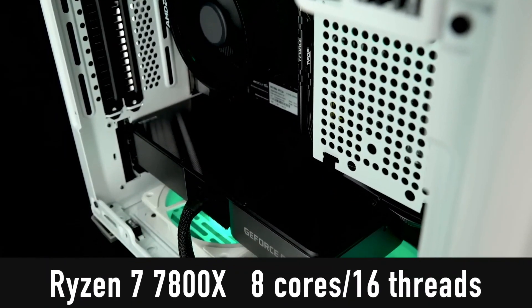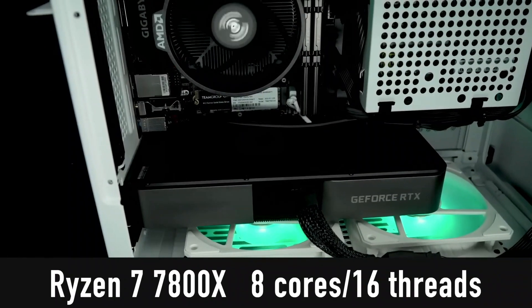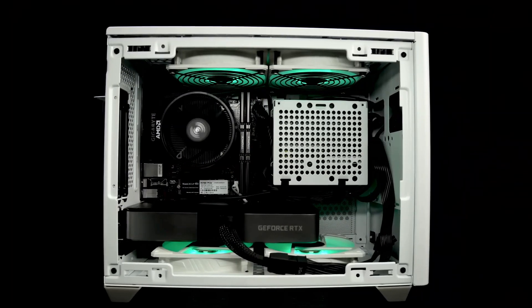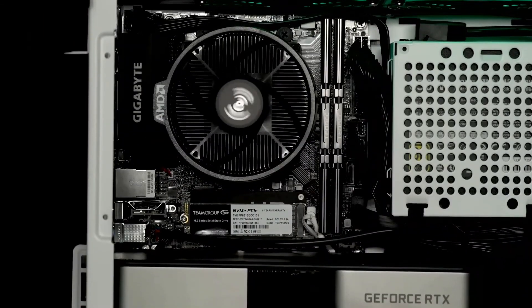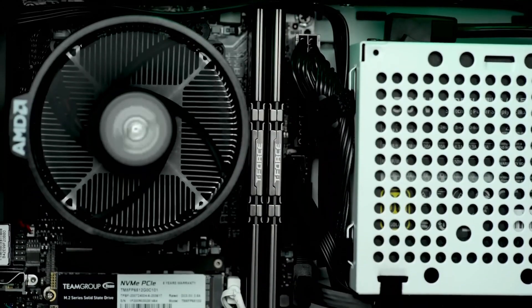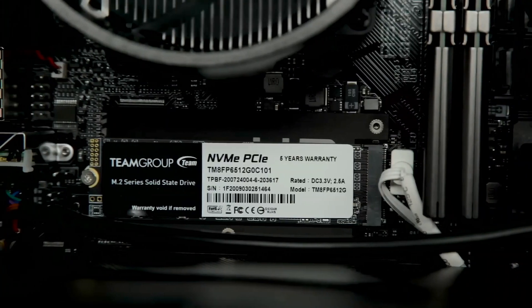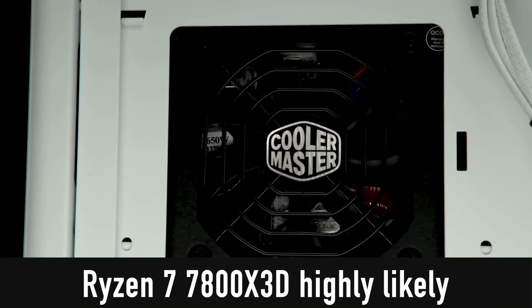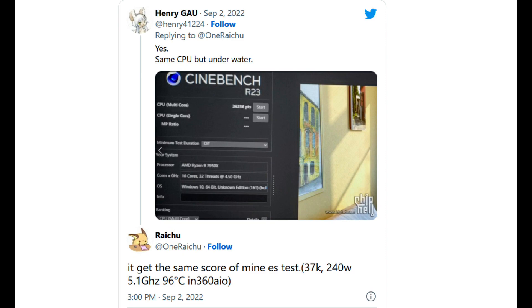The AMD Ryzen 9 7950X scored an impressive 2,205 points in single-core and 29,649 points in multi-core tests. Comparing it to the Ryzen 9 5950X, the Zen 4 chip crushes the older Zen 3 chip with a 34% single-core and 50% multi-core improvement.